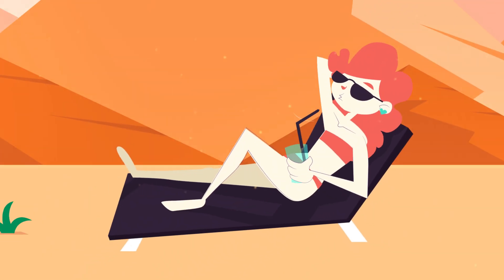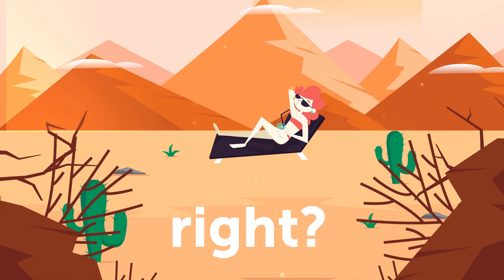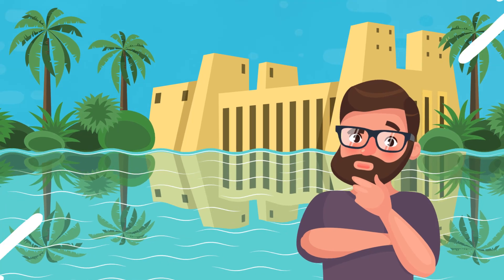What do you imagine when someone says let's go to the seaside? Definitely not a vacation in the desert. Well, never say never, because there is a project to make the Sahara desert a literal resort.